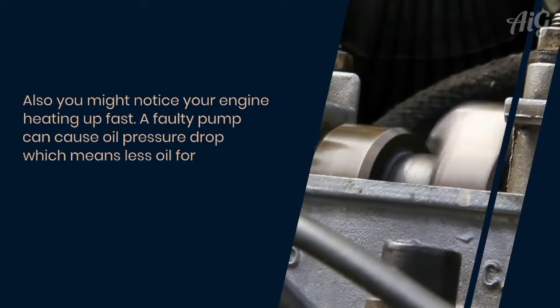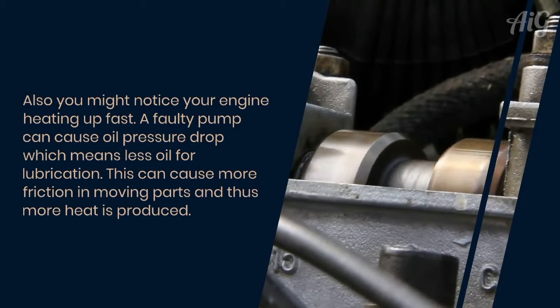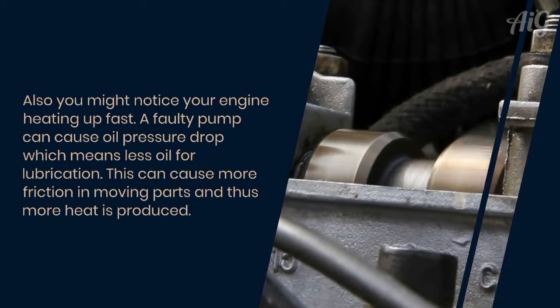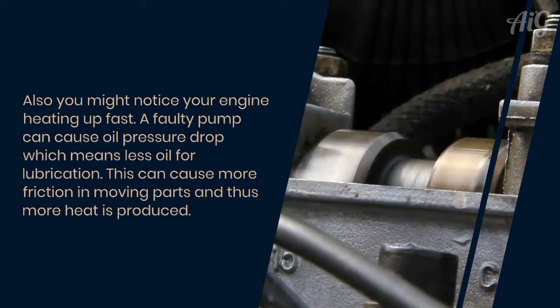You might also notice your engine heating up fast. A faulty pump can cause oil pressure to drop, which means less oil for lubrication. This can cause more friction in the moving parts, and thus more heat is produced.